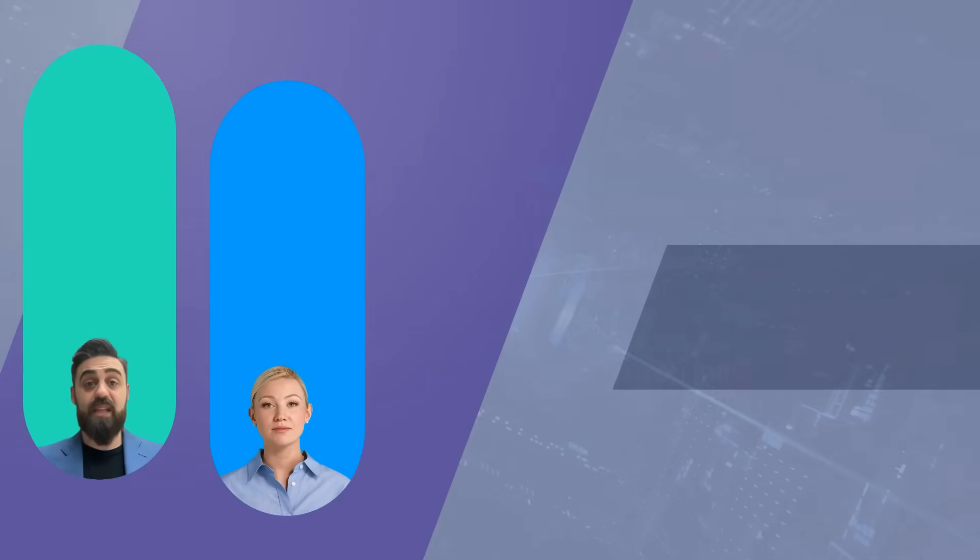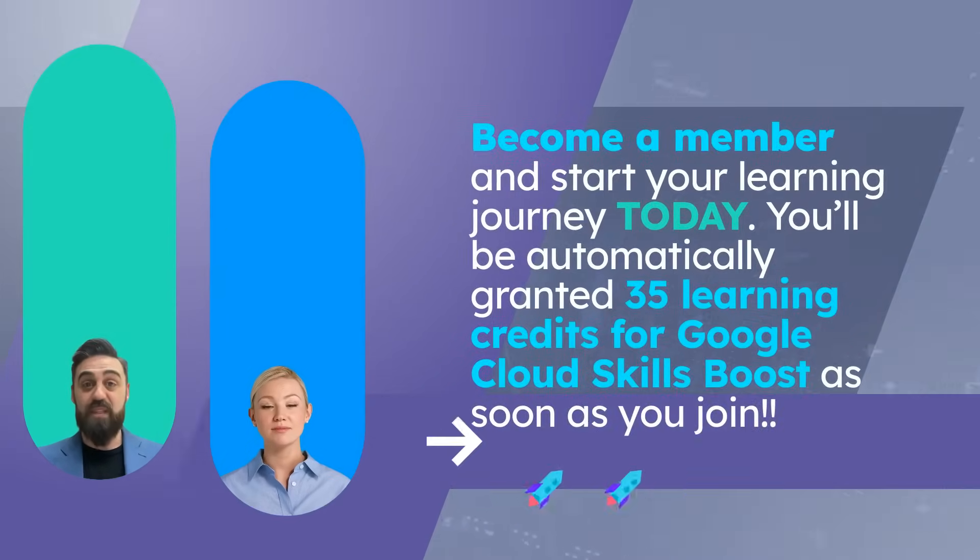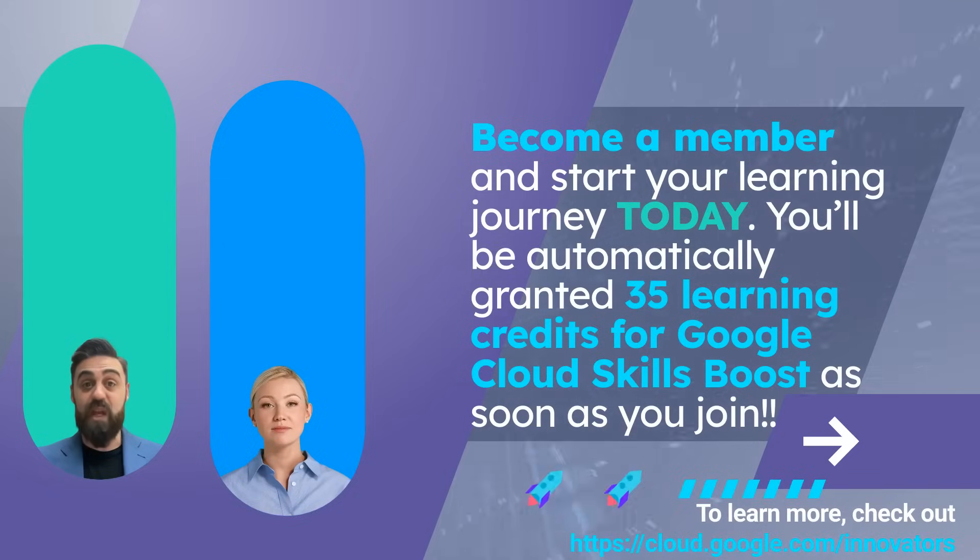To summarize, Google Cloud Innovators' free training and labs offer a fantastic opportunity for anyone looking to boost their cloud skills, regardless of their current level. It's all about empowering individuals and organizations to succeed with the best tools and knowledge available.